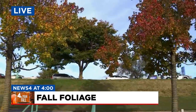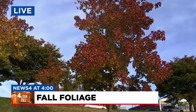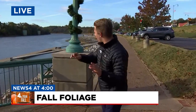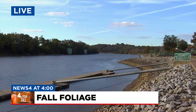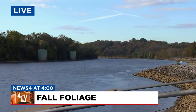Look at these two beautiful maple trees just off to our left here. The reds and oranges are looking great. As we pan down and look right along the Cumberland River here in Clarksville, it is a beautiful sight to see, as the leaves are just starting to get their act together and we're seeing more and more of that fall color come out.